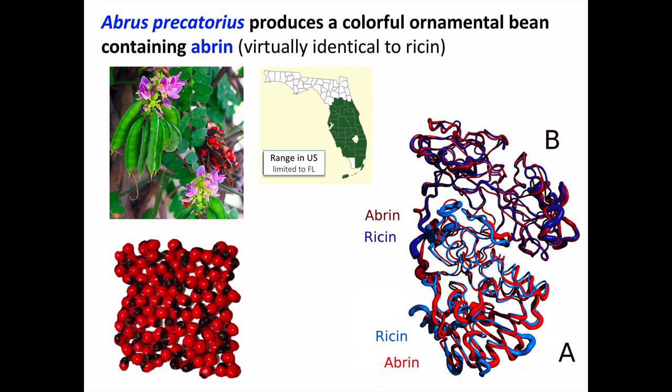Abrus precatorius produces a similar bean with a protein toxin called abrin that causes similar effects to ricin. The seeds are a bright, shiny red with black ends that almost look like tiny beetles. They are often used for ornamental purposes, including making rosary necklaces — in fact, the beans are sometimes called rosary peas. Abrus grows in the tropics and subtropics; in the US, it is only found in the wild in Florida.